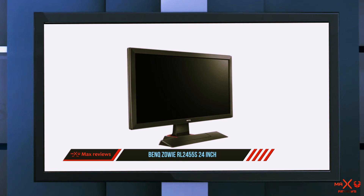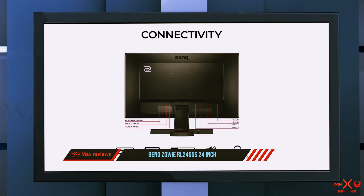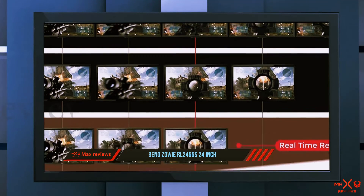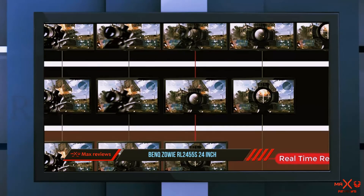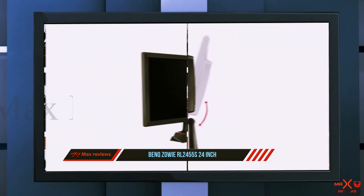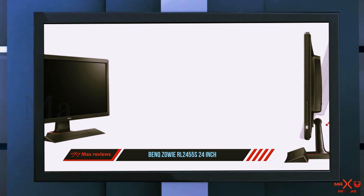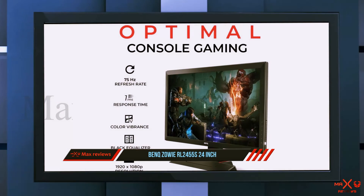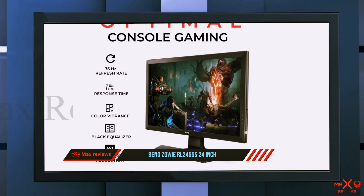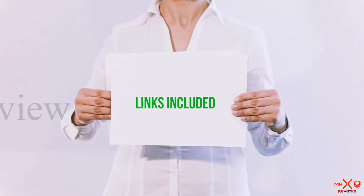It's a suitable monitor for games such as Overwatch, Dragon Ball FighterZ, and Street Fighter V. The RL2455S has a common 1080p resolution, which is more than good enough for the base PS4, the original Xbox One, and the Nintendo Switch. While a 1080p resolution on a 24-inch screen looks good with solid pixel density, this monitor is not recommended for games with impressive graphics — IPS monitors are much better options for those.